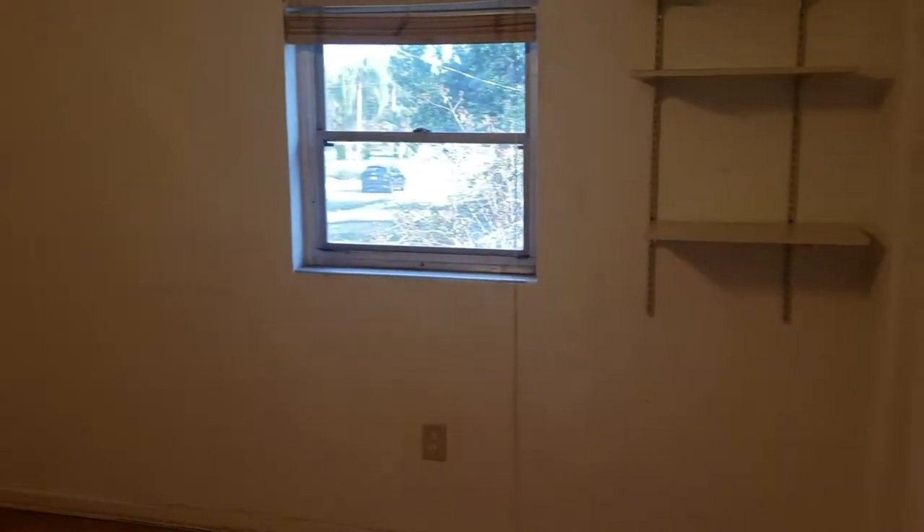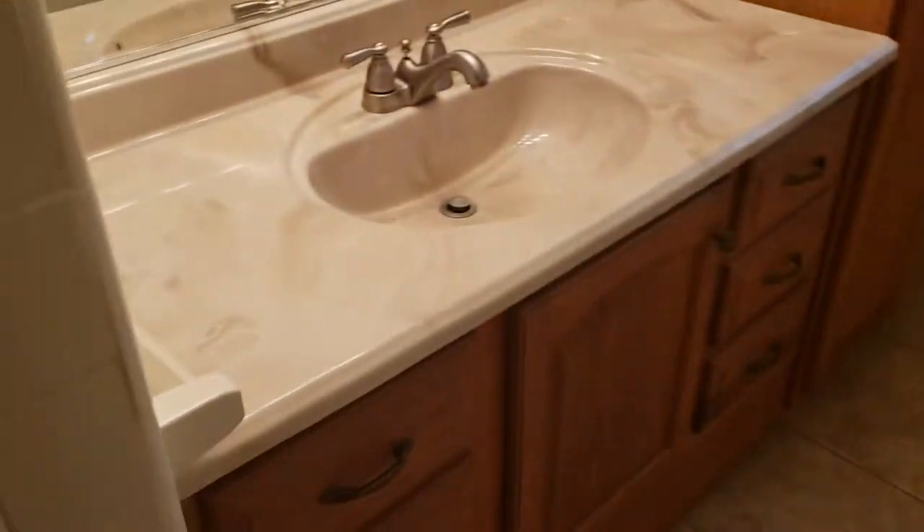We've got room number two, and of course the guest bathroom. A little plumbing access panel, which is always nice if you ever need to do repairs. Lots of storage space, and a tub and shower combination.